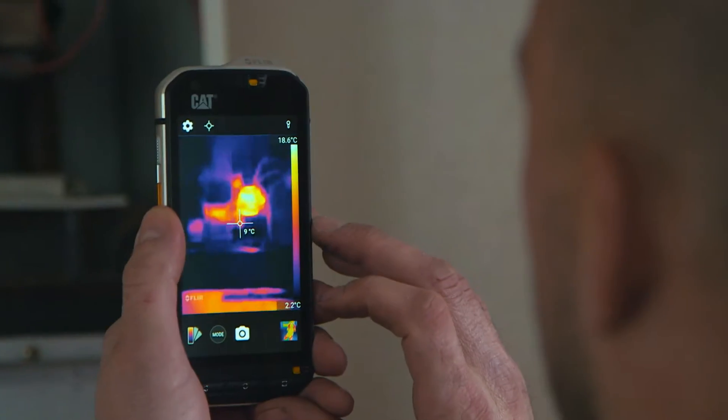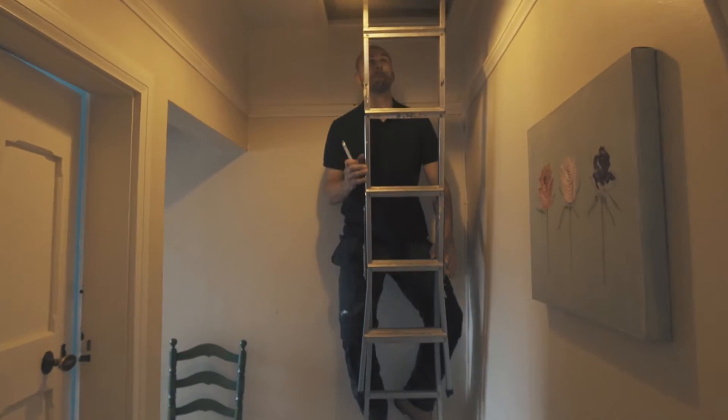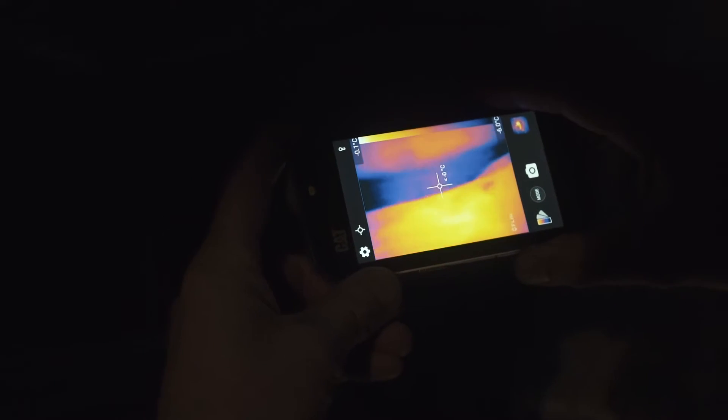This CAT S60 smartphone gives me the edge over my competitors. Having this technology in my hands gives me great reassurance for me and my customers and has massively boosted business. This phone really is a great bit of kit.